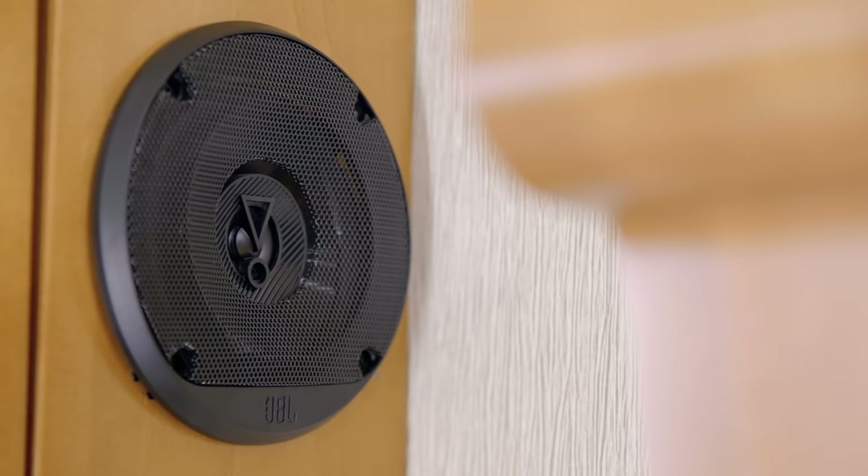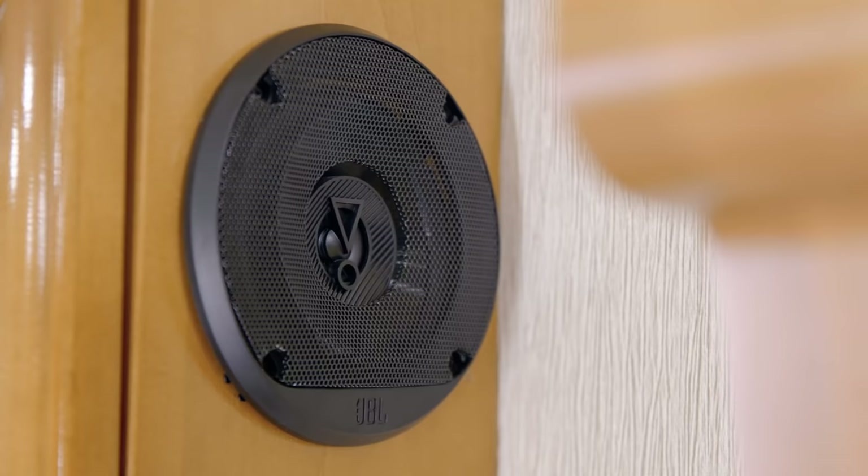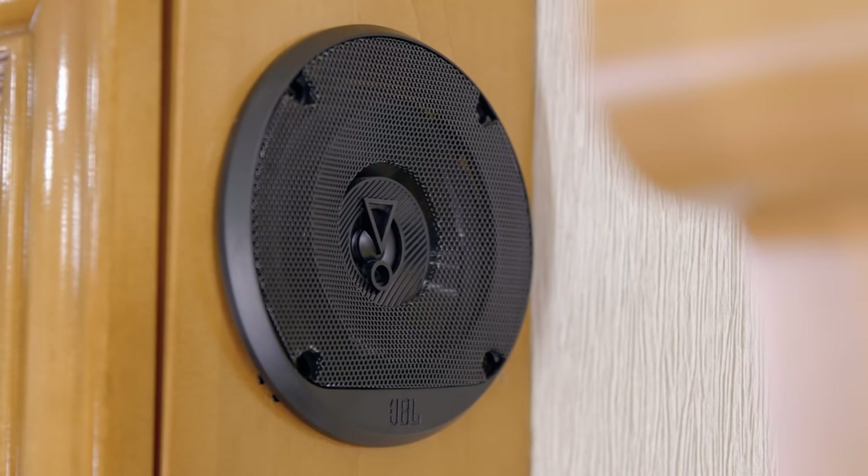The Excite Dash radio is connected to a JBL slimline subwoofer, so your favorite music and audiobooks sound even richer.